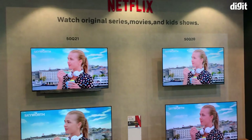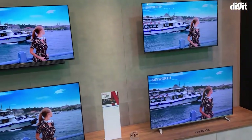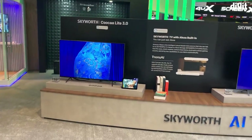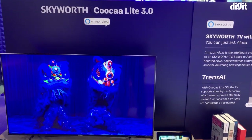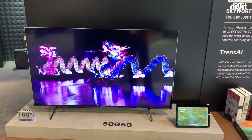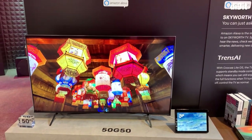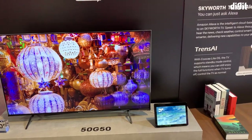Who doesn't want to binge watch Netflix? So this is just showcasing the Netflix capabilities of some of Skyworth's TVs. But there are a lot of other cool things they are showcasing out here. These TVs, for example, come with Alexa integration, and you could interact with this TV just like you would with any Alexa display or Alexa speaker. This is for those tied into the Amazon ecosystem, and there are other TVs out here which take advantage of the Google ecosystem as well.